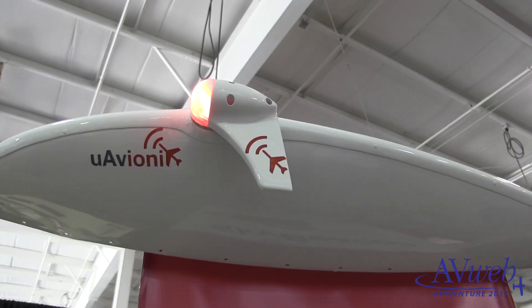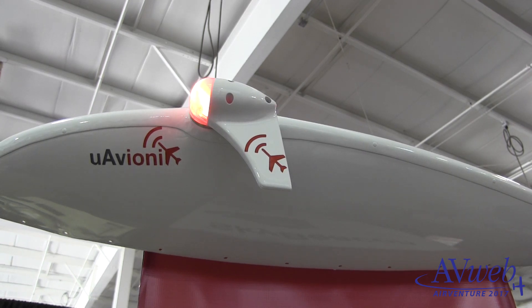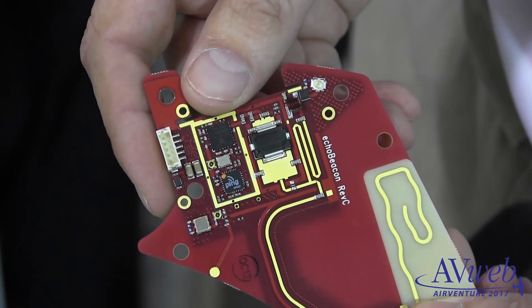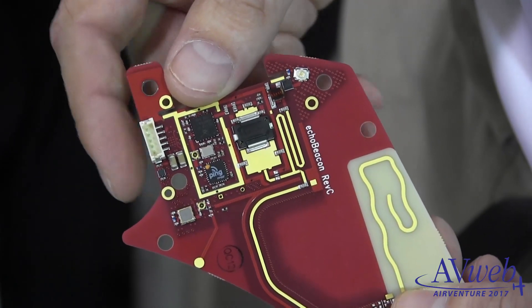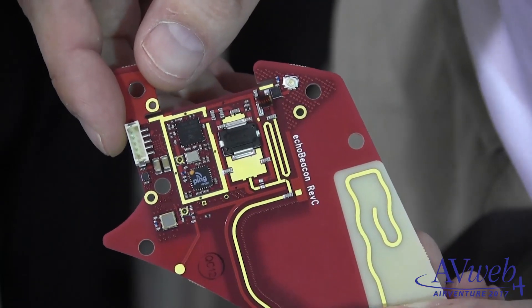The unique thing about this product is that it mounts on the wingtip, replacing your navigation light. We have a view of the sky to access GPS satellites, and a view of the ground to talk to the ADS-B ground stations. It's as simple as disconnecting your existing navigation light, connecting two wires — power and ground — and screwing it back in.